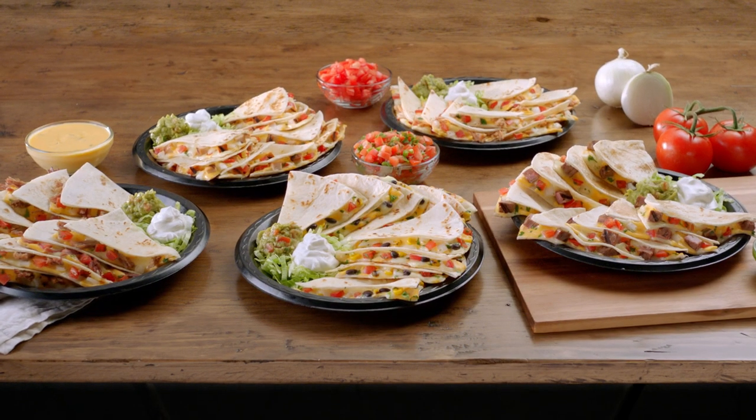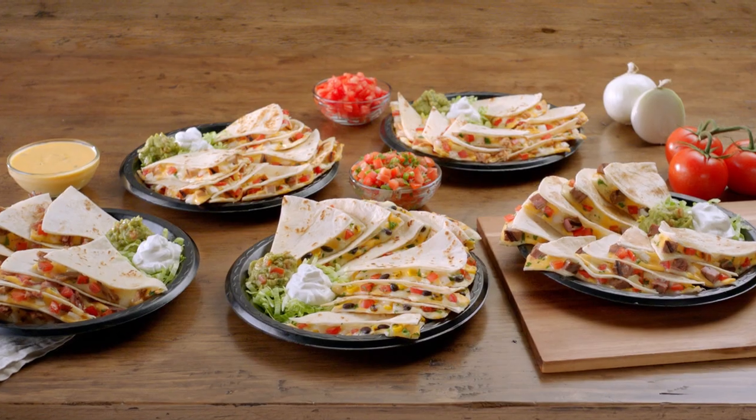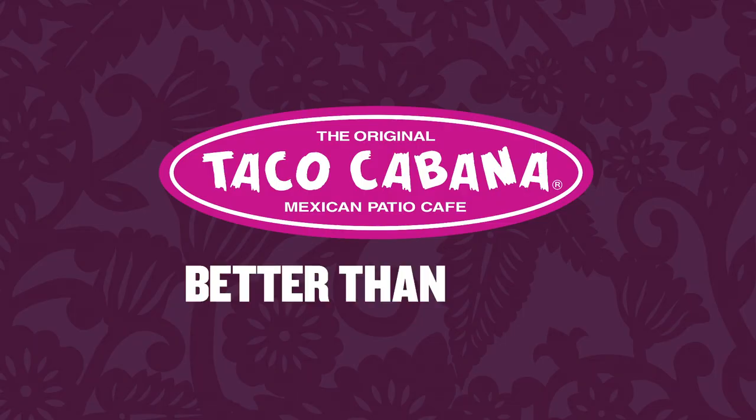Each freshly made to order with the highest quality ingredients. Try one today. Taco Cabana, better than ever.